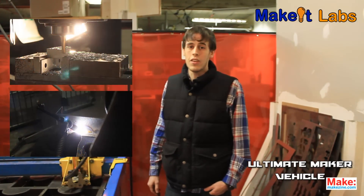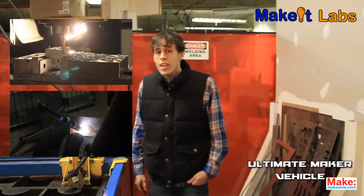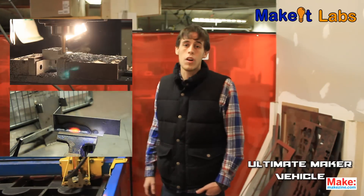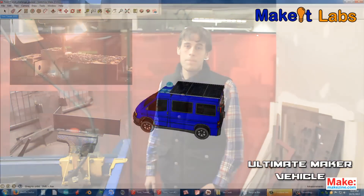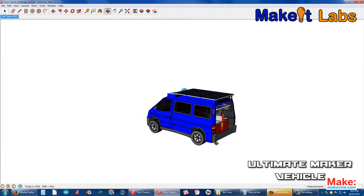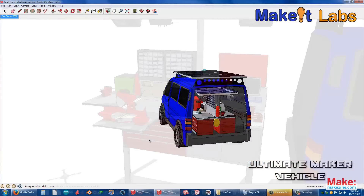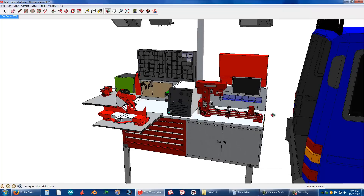We pulled a lot of inspiration for our build from the things that we use at our makerspace daily. We do a lot of metalworking and machining and grinding and welding, and we wanted to make sure that all those things were included in our overall design. In our design, we have most of these tools, but in a compact form. The entire workspace pulls outside the vehicle, making the best use of space.